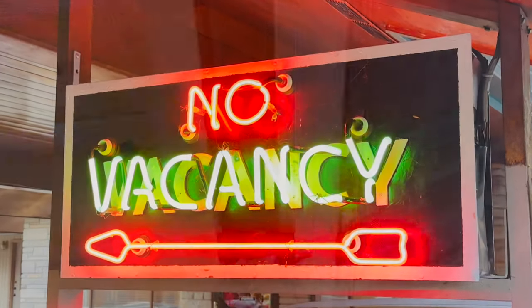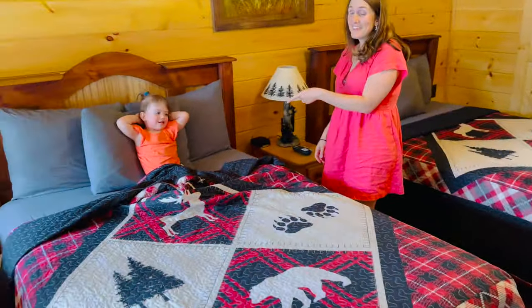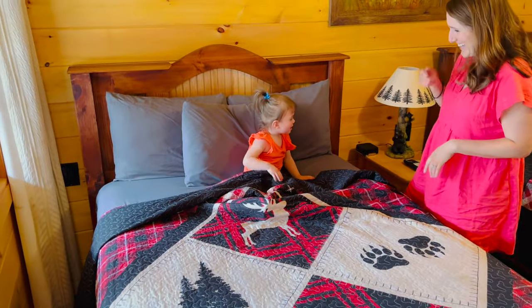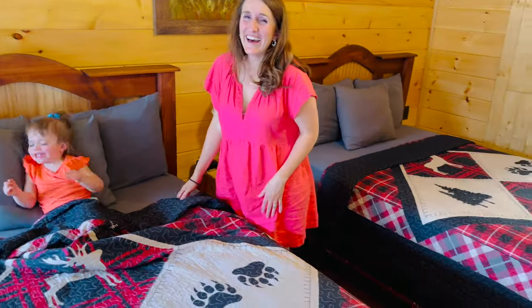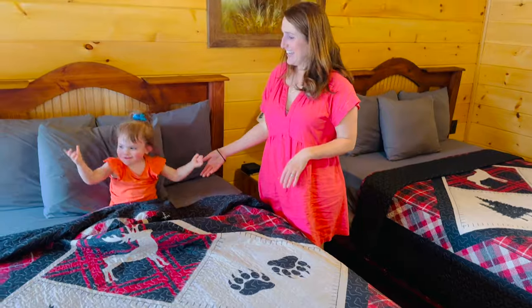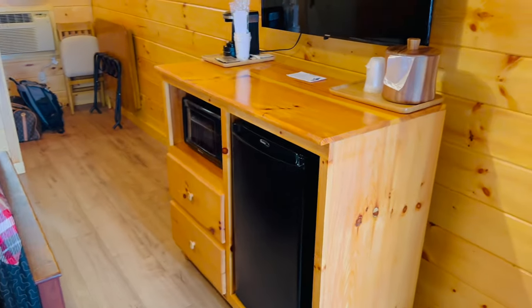Someone is already very comfy and cozy. That's funny. So we got looks like two full-size beds and it's got a nice setup. It's got a very fun cabin feel. I like it.